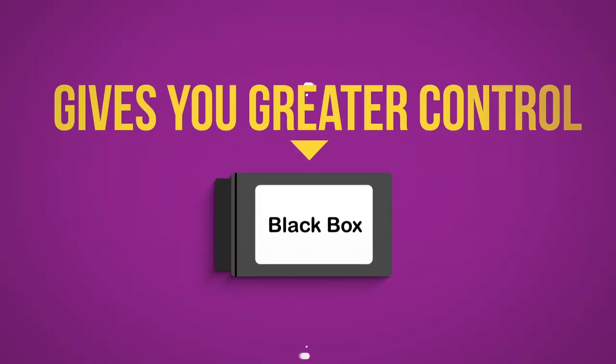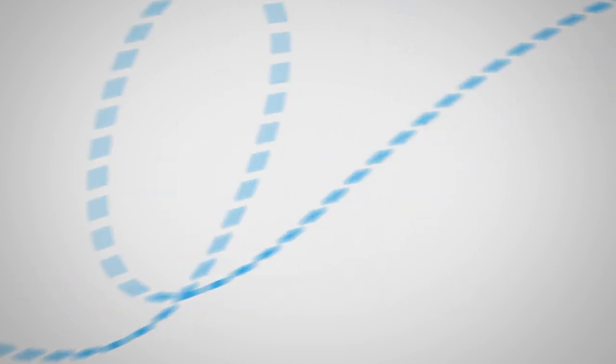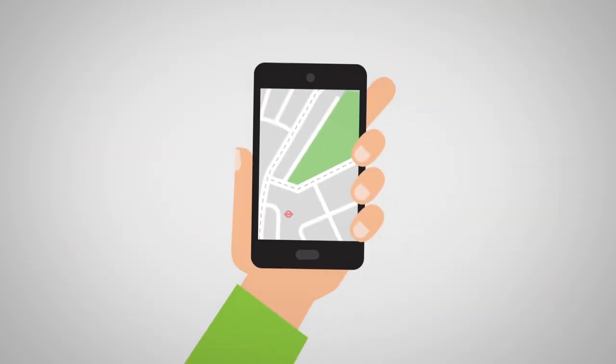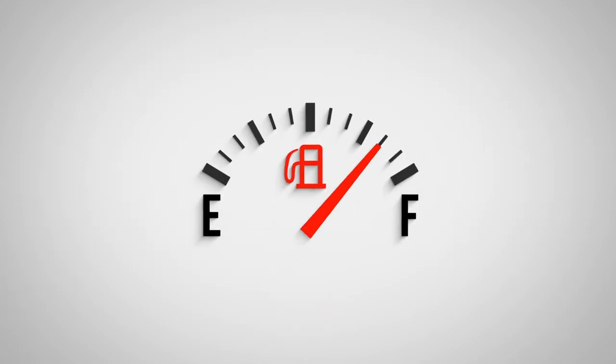Black Box car insurance gives you greater control of your motoring costs, and by proving you're a safer driver, you can save money on your insurance. But that's not all. Your black box can also detect issues with your car to help prevent problems in the future, such as a breakdown. It can also help you find your car if you can't, and advise you on how you can be more fuel efficient.